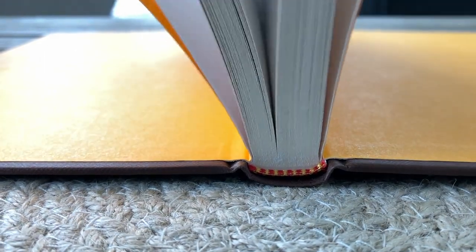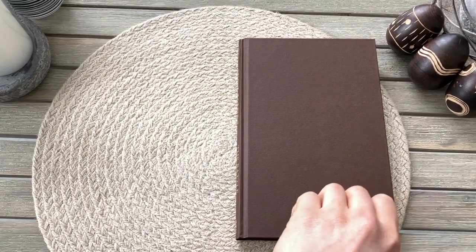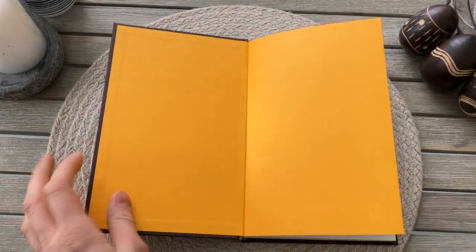The Battle of Malden. This book is published by HarperCollins and it's edited by Peter Grybowskas.